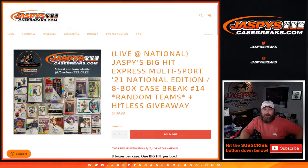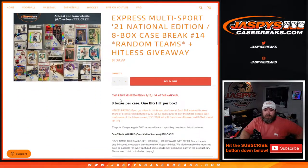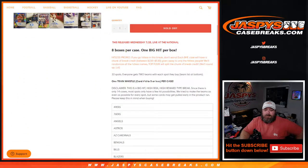Hi everyone, Sean with JaspesCaseBreaks.com here doing Jaspes Big Hit Express Multi-Sport 2021 National Edition eight-box case break number 14, random team edition with a hit list giveaway. Eight boxes in this case, one big hit per box. Hit list promo - if you go hit list in the break, each Big Hit Express case will have a chunk of break credit between $230 to $530 to give away to only the hit list people.